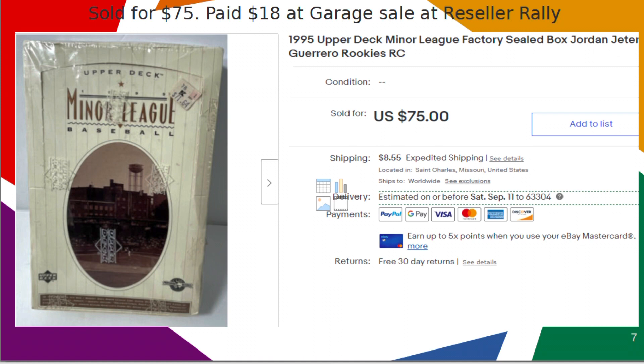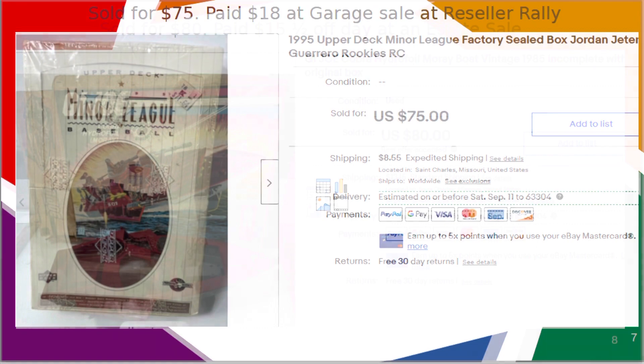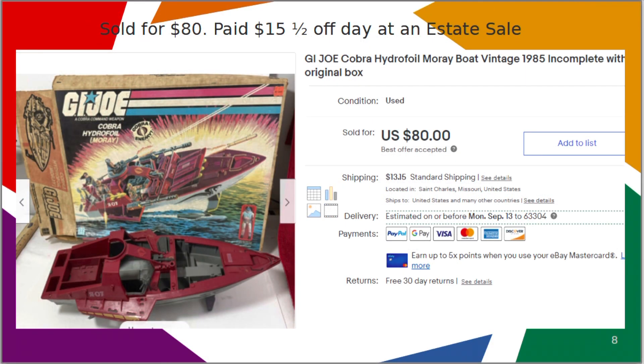I picked up this minor league box of Upper Deck cards at the reseller rally when I was shopping with Jimmy from Old School Flips. I paid $18 and it sold for $75.